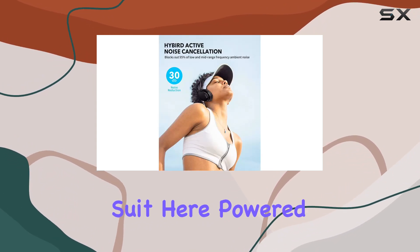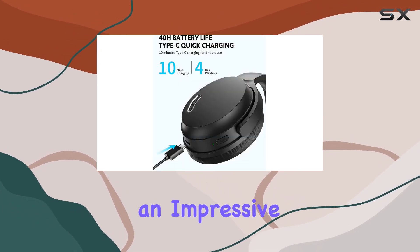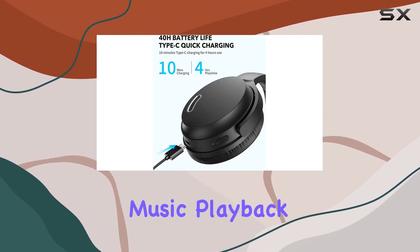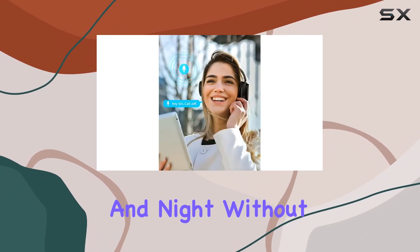Battery life is a strong suit here. Powered by a long-lasting battery, these headphones offer an impressive 40 hours of uninterrupted music playback in ANC mode. That's your soundtrack for the entire day and night without skipping a beat.